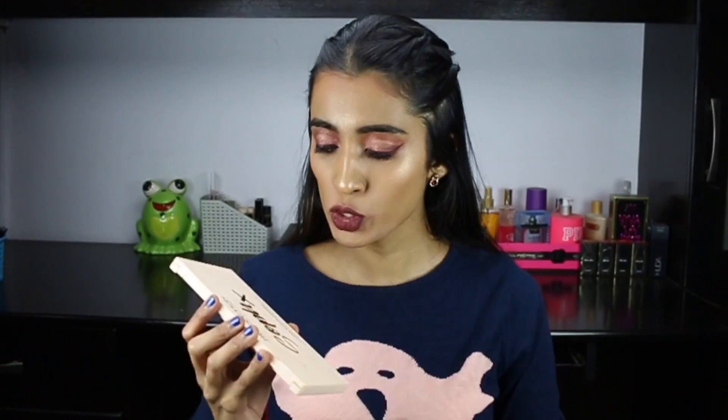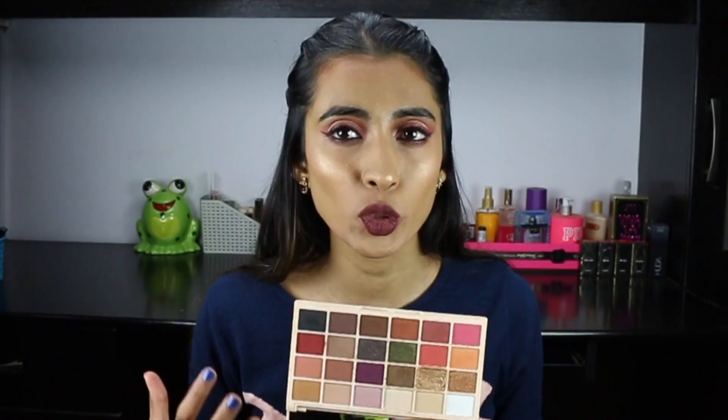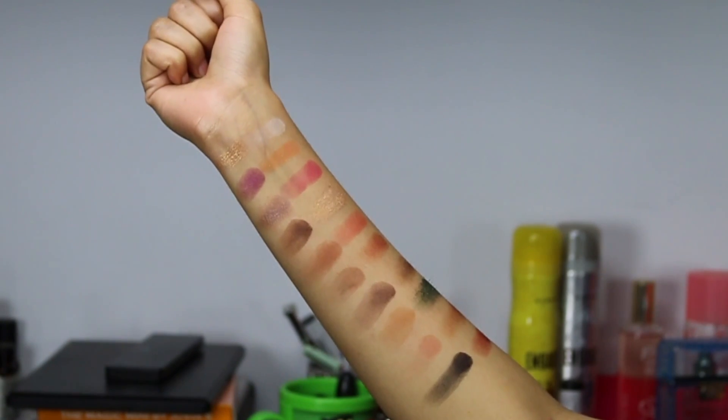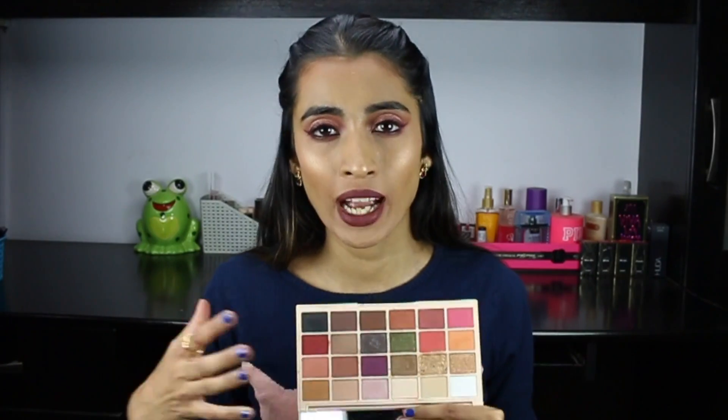The first one is the Makeup Revolution, now called Revolution Beauty, Sofix eyeshadow palette — a collaboration with a YouTuber. She did an amazing job picking out the shades; they're so well put together. There's a dark matte black for liner, nice colors, and all the shades work well together and with other palettes. It has a nice mirror. I got it from the Revolution Beauty website for about 800 rupees.